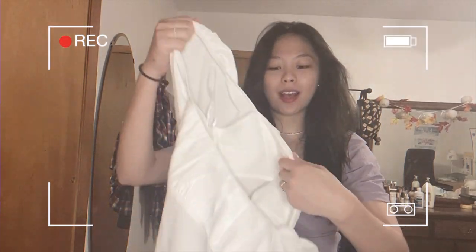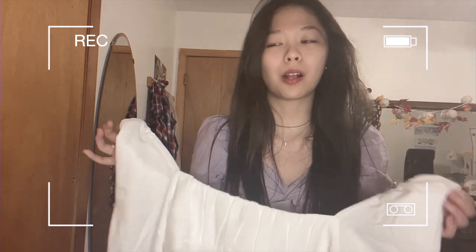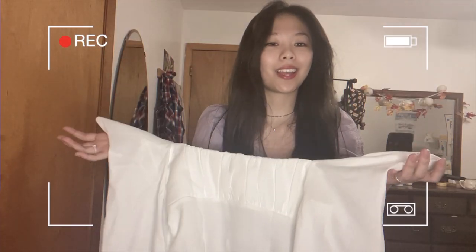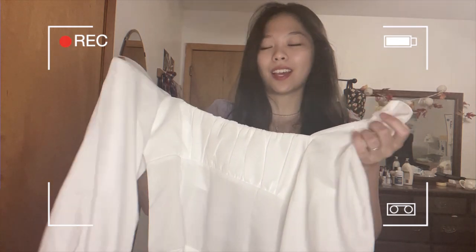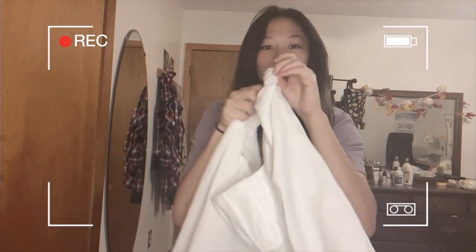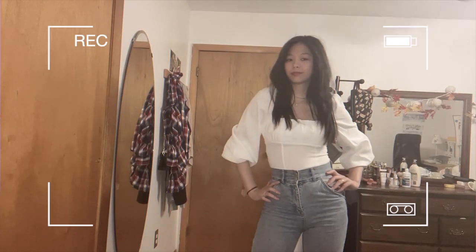Moving on to the next item — I have this bodysuit. I don't really own any bodysuits, so I thought now would be a time to try one. I've always had trouble tucking my shirt into my pants because it always comes out, so I thought a bodysuit would solve that problem. I decided to step outside my comfort zone and try one. I got this one because it has puff sleeves I've been really into, and it also has a really nice square neckline with red butterflies on it.